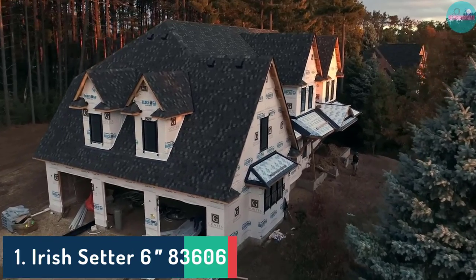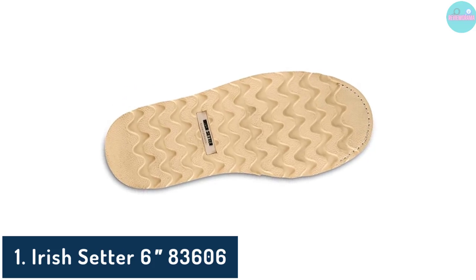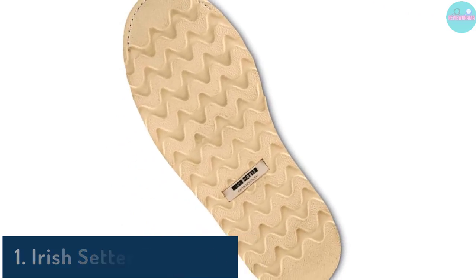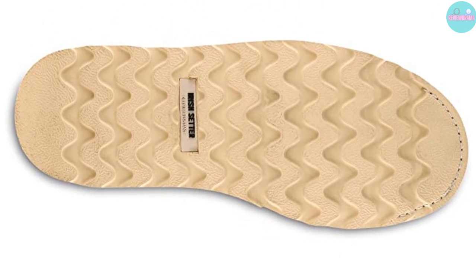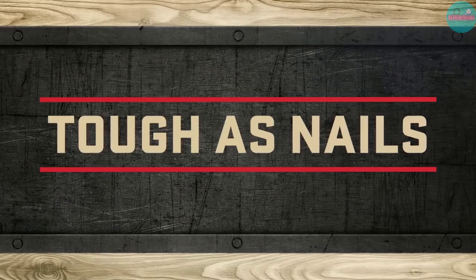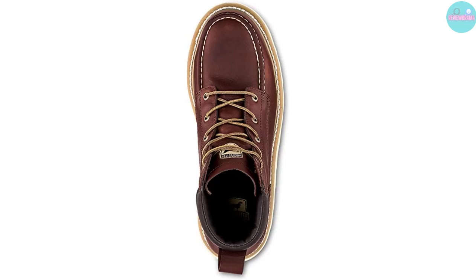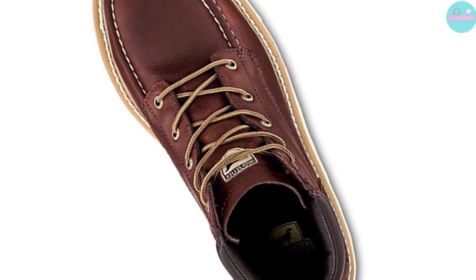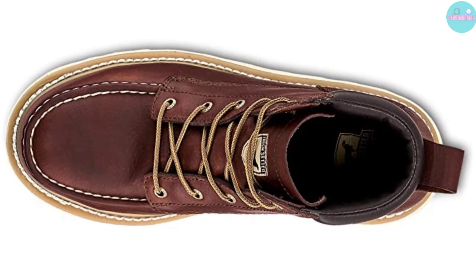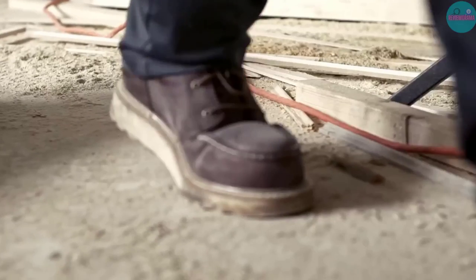Number 1: Irish Setter 83606. Only a few work boots can match the Irish Setter 83606 for durability, protection, and comfort. They include aluminum safety toe caps that prevent the toes from being crushed by large falling equipment, which is crucial to avoid terrible accidents at the construction site. Their EVA traction tread outsoles prevent workers from slipping and falling on slippery areas and hard concrete floors, which is nice if you want to avoid serious injuries.